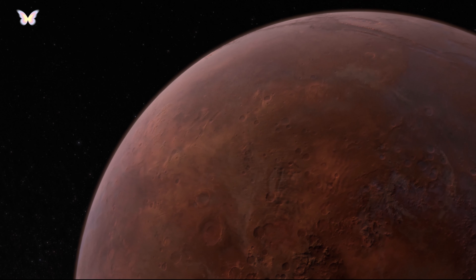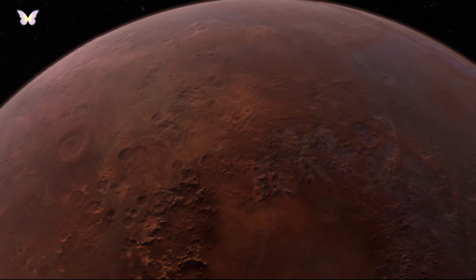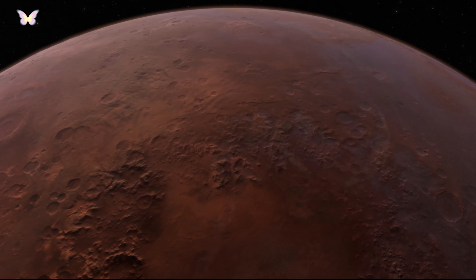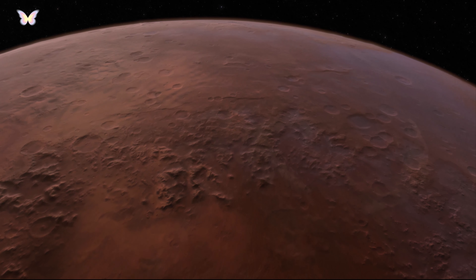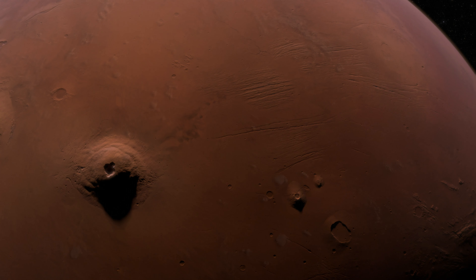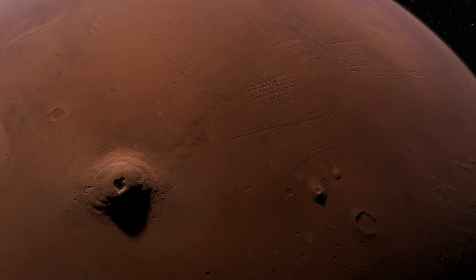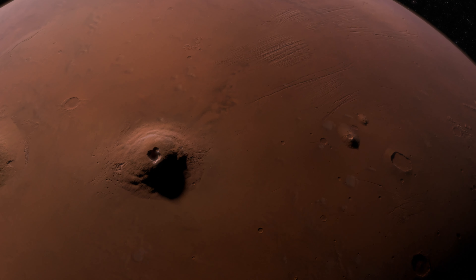This thin atmosphere doesn't offer much protection from the Sun's radiation, or insulate the planet well, contributing to its harsh environmental conditions. Atmospheric pressure on the Martian surface averages about 0.6% of Earth's, which means it's too thin to easily support human life as we know it. The sky appears pinkish or butterscotch-coloured during the day due to the scattering of sunlight by the dust in the atmosphere.